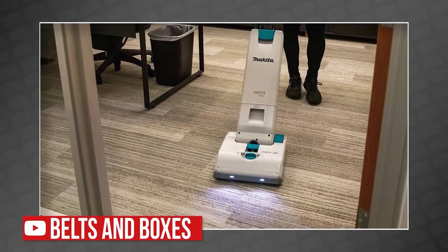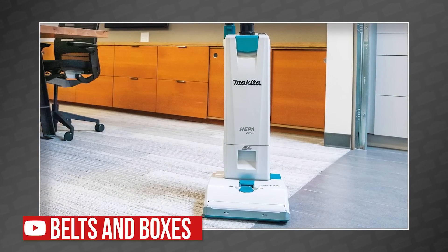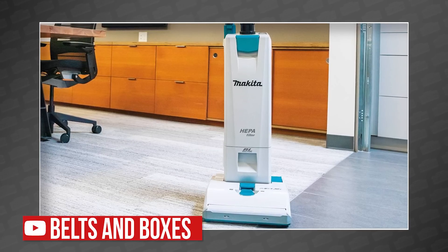We actually reached out to a hospitality expert, and he actually likes the Makita upright vac. For more details on Makita's new tools for November, you can watch our breaking news segment right here on Belts and Boxes.